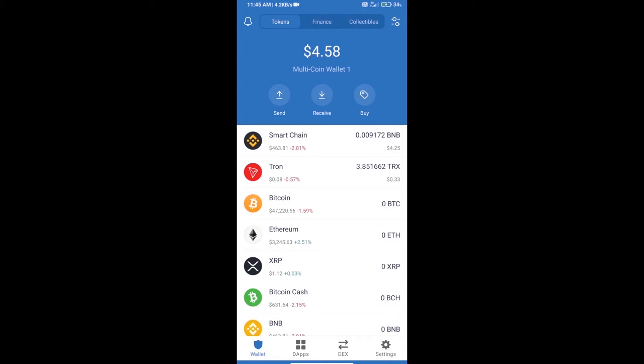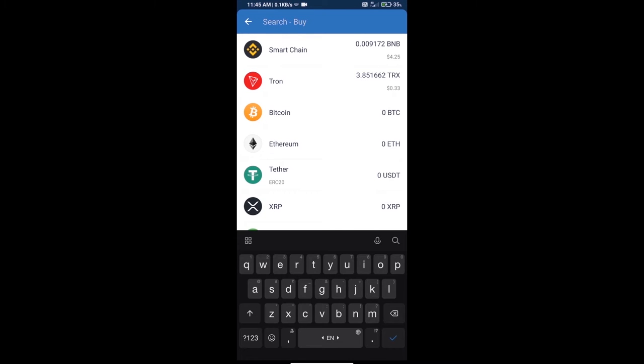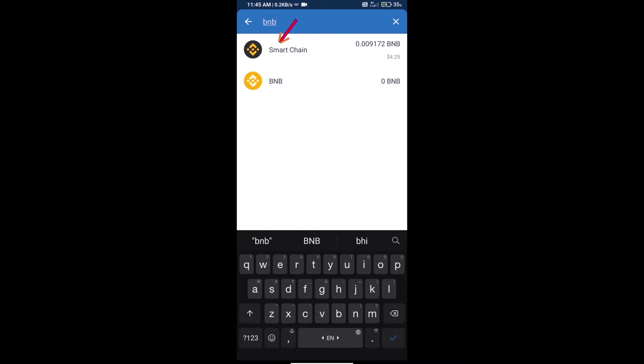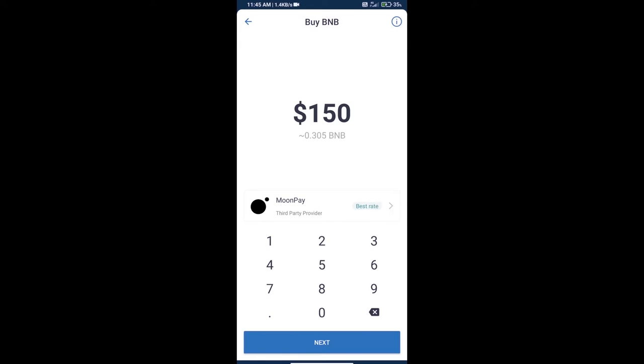Hello guys, today we will show you how to buy the JAM token on Trust Wallet. First, we will purchase BNB Smart Chain — click on the buy button, search for BNB, and click on Smart Chain.